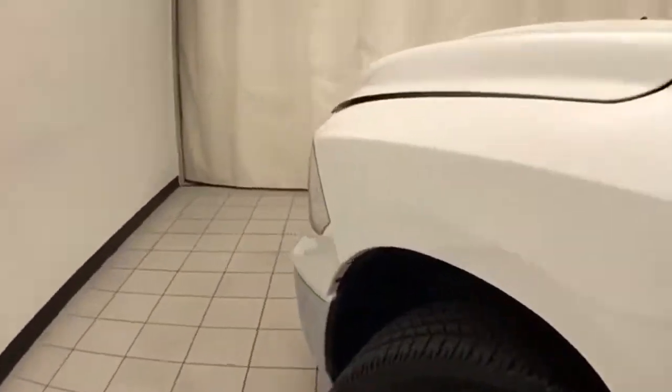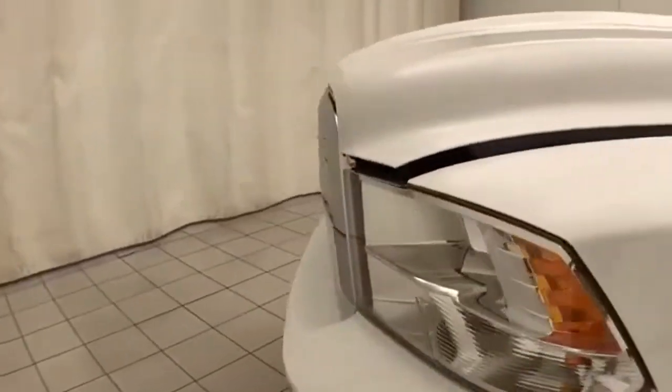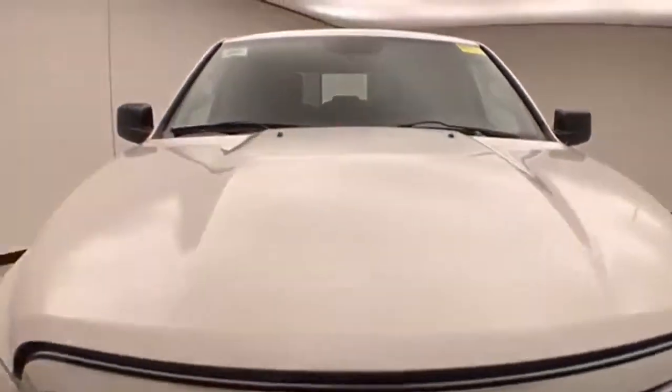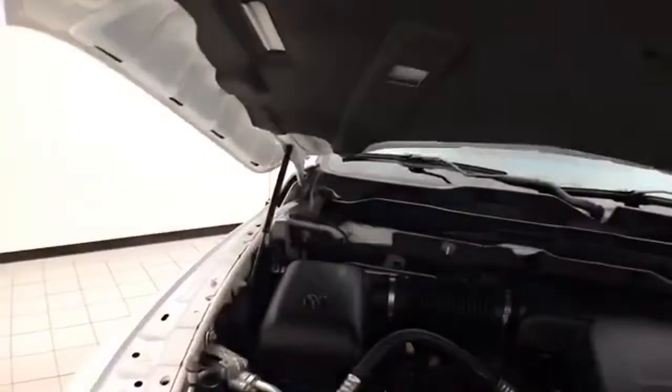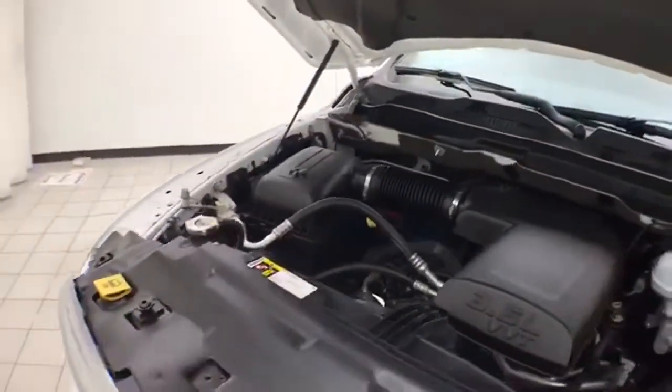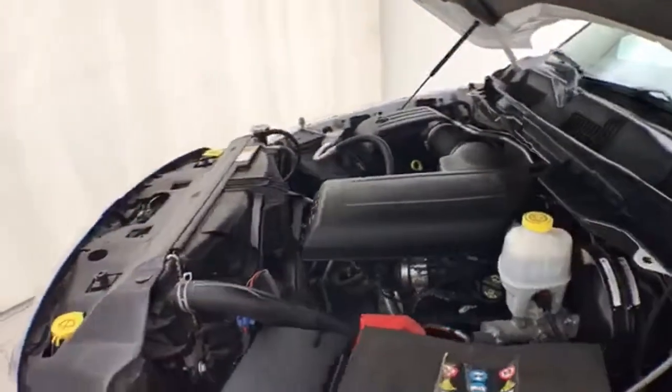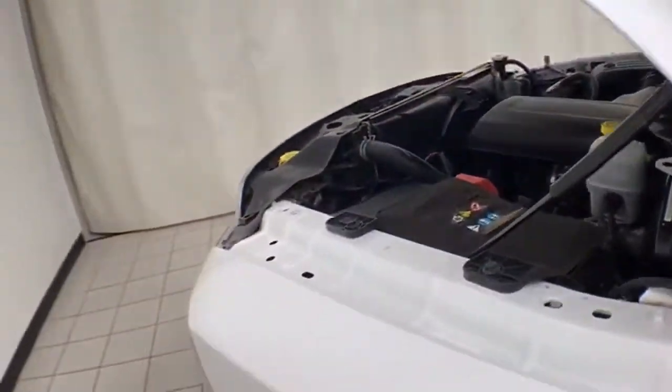Under the hood, this Ram has a 3.6 liter V6 with 305 horsepower, and just as clean under the hood as the rest of the truck. EPA fuel economy estimates an average of 16 miles per gallon in the city and 23 on the highway. Approximately 65% of the tire tread remaining.